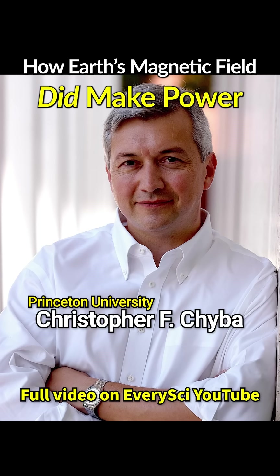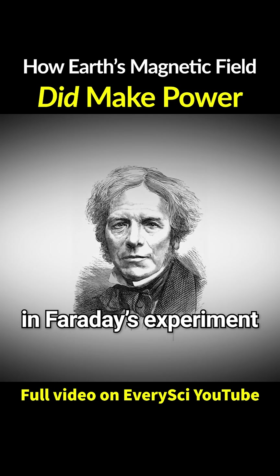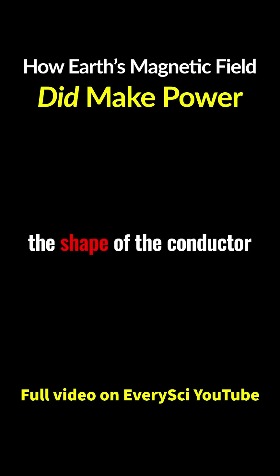Then in 2016, Christopher F. Chiba and Kevin P. Hand uncovered a hidden flaw in Faraday's experiment. It was something no one had ever questioned: the shape of the conductor.